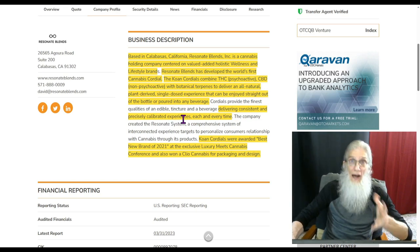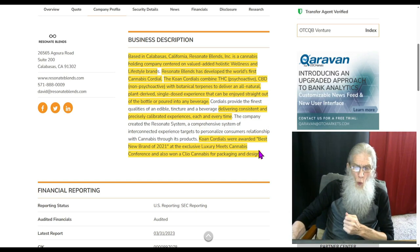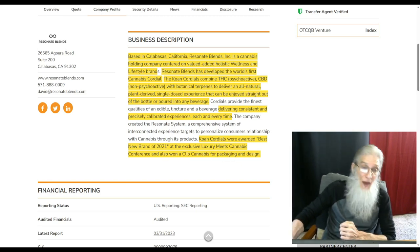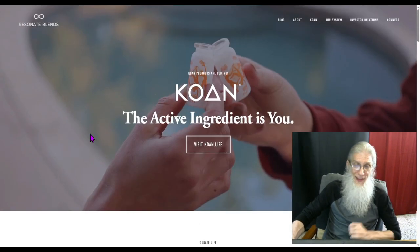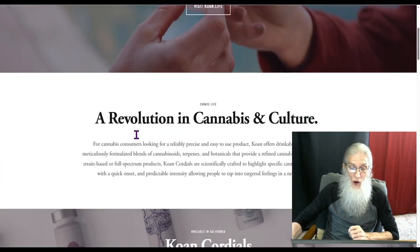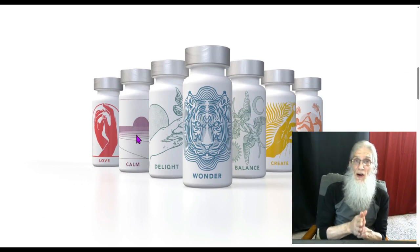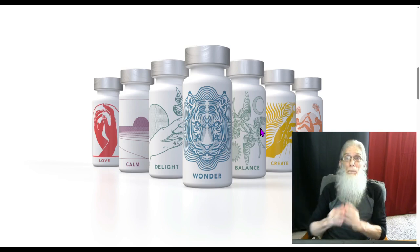A standardized THC dosage. KOAN Cordials were awarded Best New Brand of 2021 at the exclusive Luxury Meets Cannabis Conference and also won a Clio Cannabis award for packaging and design. It's a little tiny bottle, like those five-hour energy shots, and each one has a calibrated dosage. The neat thing is they have seven different types — seven different buzzes.